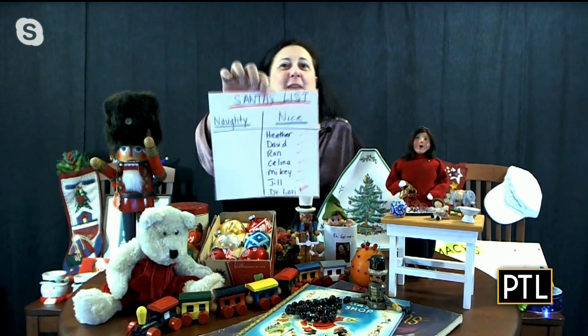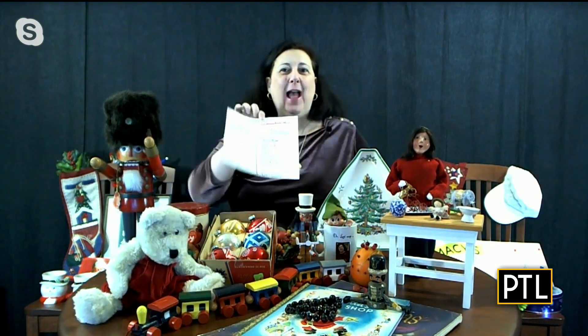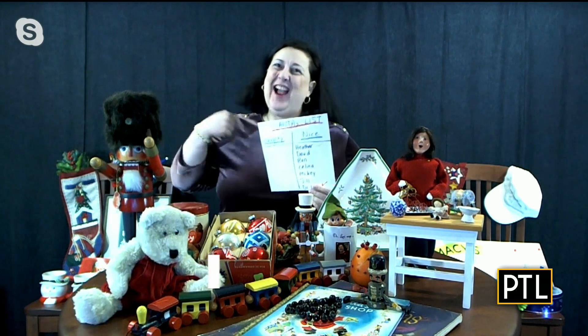We're back with expert antiques appraiser Dr. Laurie to look at a few more items sent in by you, our viewers. Dr. Laurie is joining us from her studio in Bucks County with the biggest nutcracker I've ever seen. My dad used to collect nutcrackers — we have a lot of them. We all made the nice list. I noticed you were extra nice. I know Santa still needs to check that twice.